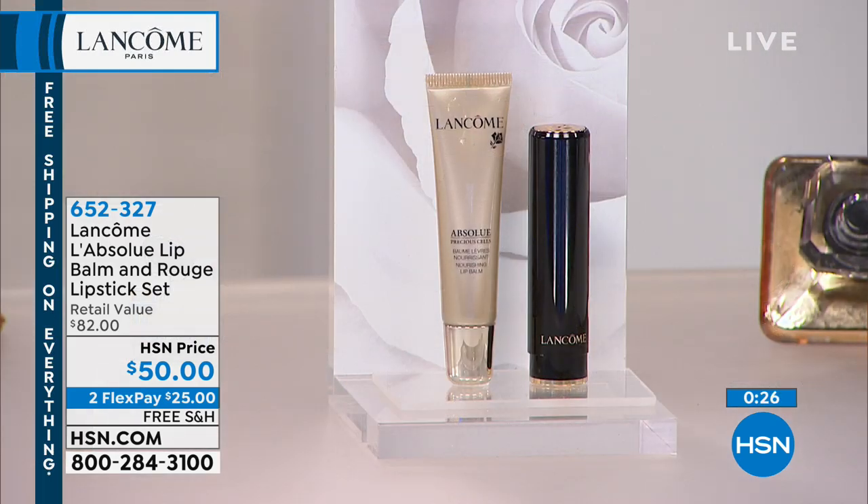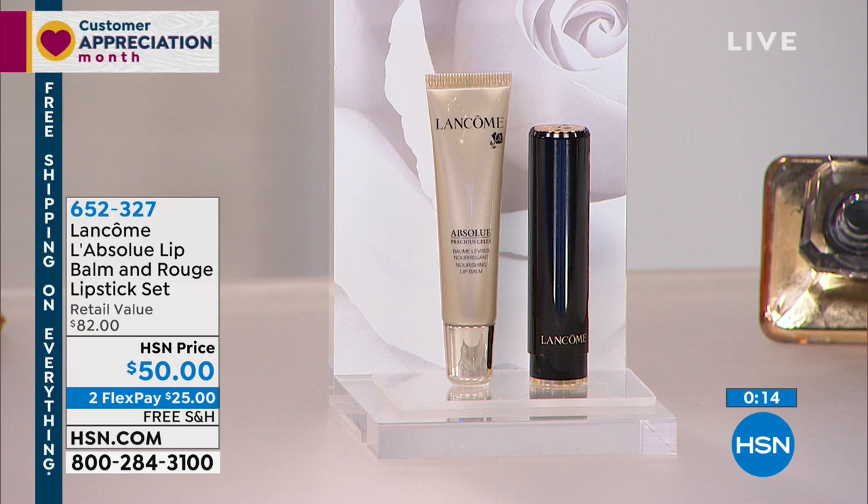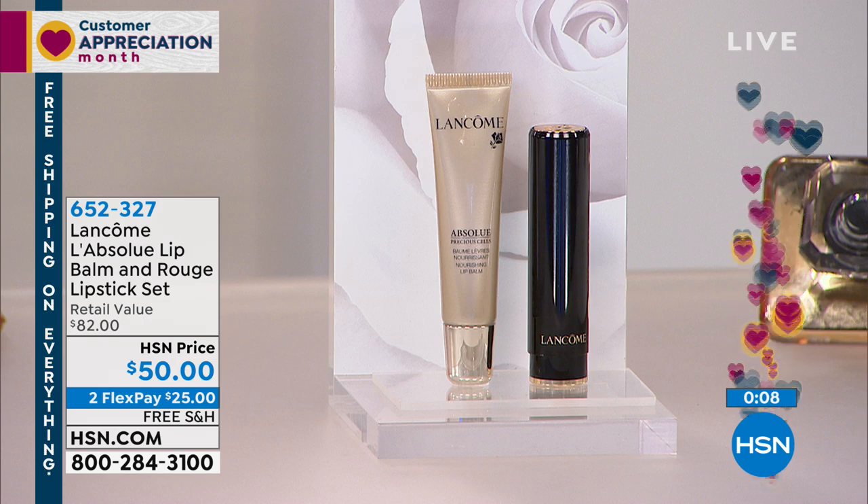If you want Isabella for free — I love that! Don't forget you're getting the Real Red Isabella lipstick for free, and you're also going to receive the Absolute Precious Cells Nourishing Lip Balm, which is a $50 product and an Allure Best of Beauty winner. You get both today with free shipping.